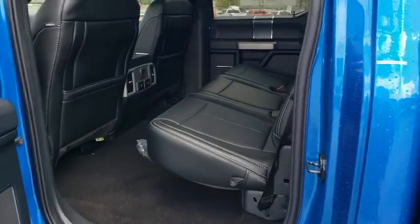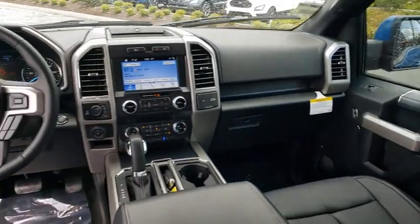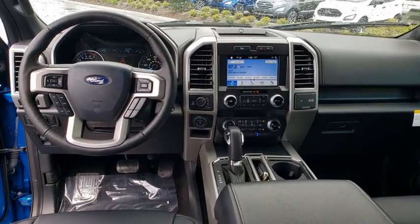Four wheel disc brakes, auto dimming rear view mirror, floor mat, four wheel drive, keyless start, aluminum wheels. Come see the car for yourself.